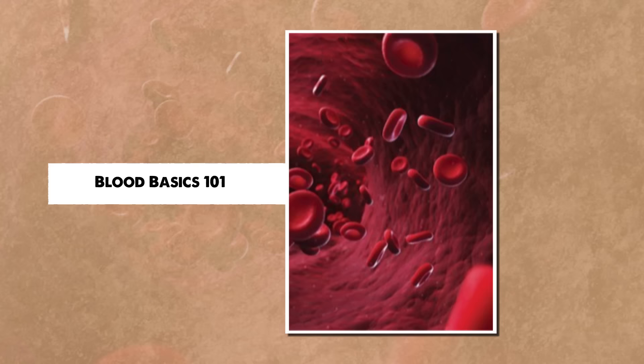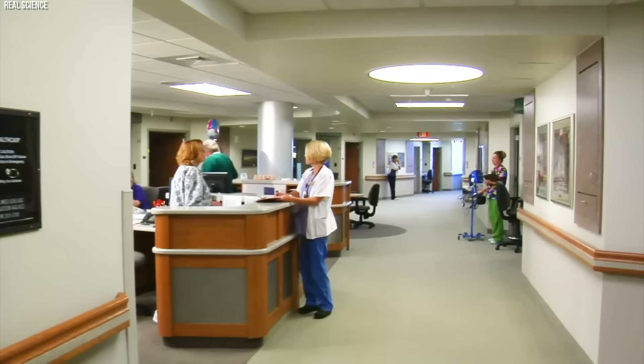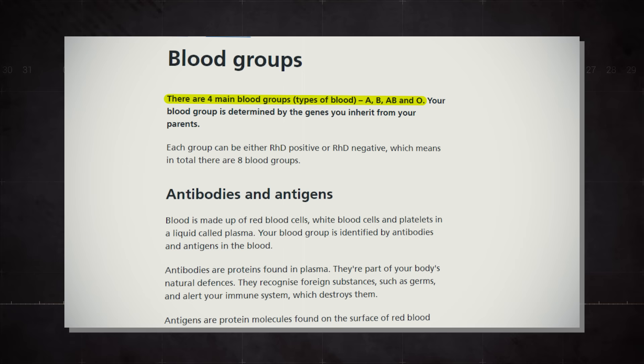Blood Basics 101. Blood, the life force coursing through our veins, is as complex as it is vital. Its significance goes beyond the mere sustenance of life. It is a rich tapestry of history, genetics, and evolution. At the heart of this complexity lies the ABO blood group system, which classifies human blood into four main types: A, B, AB, and O.